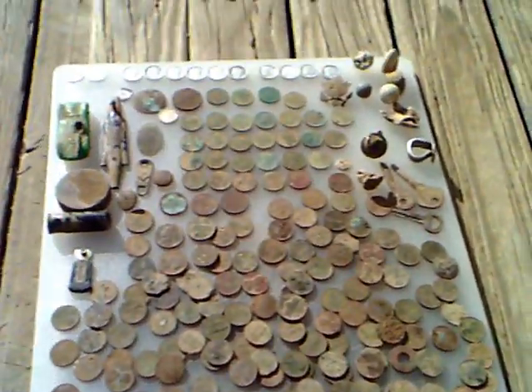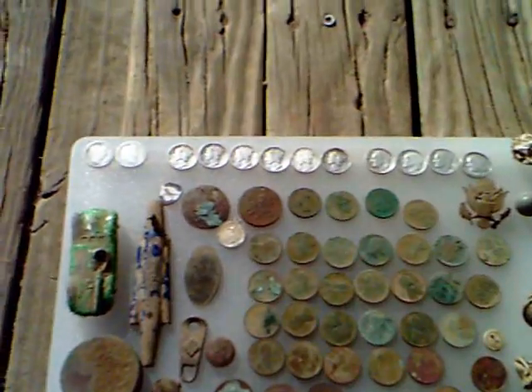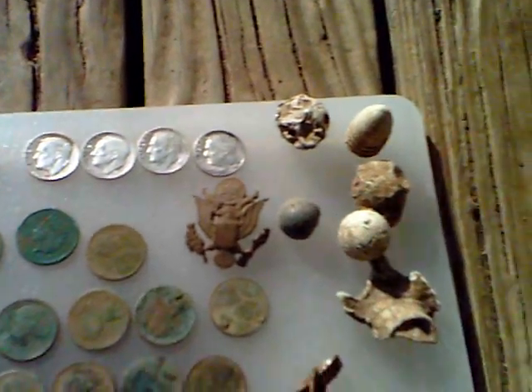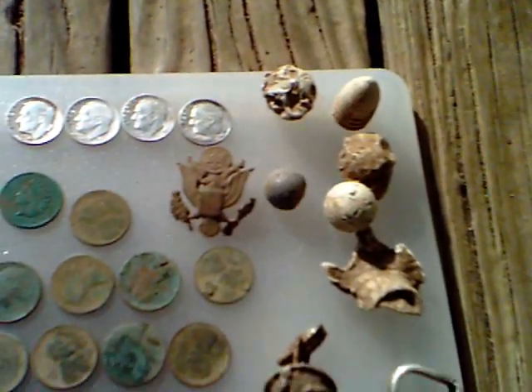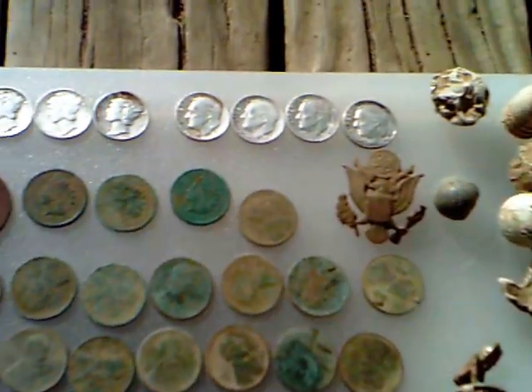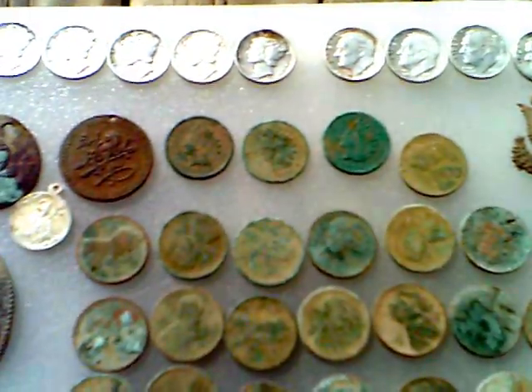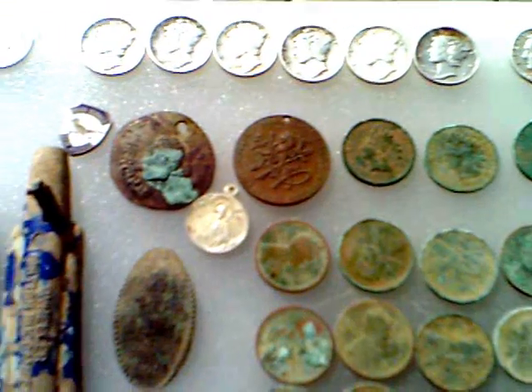There's my dimes, my silver — two nice Barbers, six Mercs, four nice Roosies. There's my bullets. There's some nice Indians — you gotta look at the dates on them, they're old, let's put it that way.